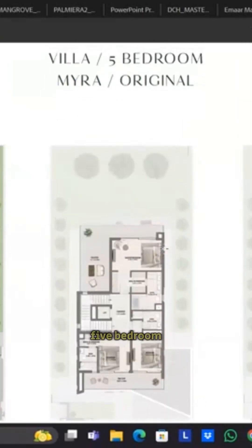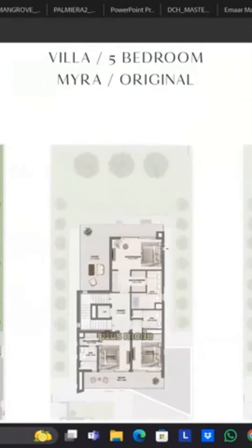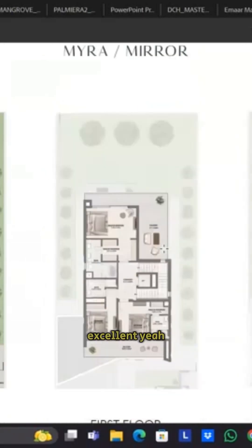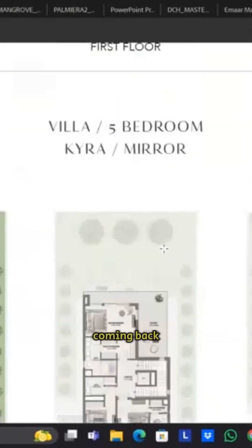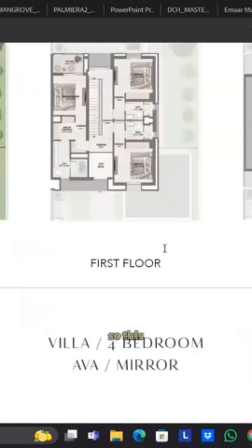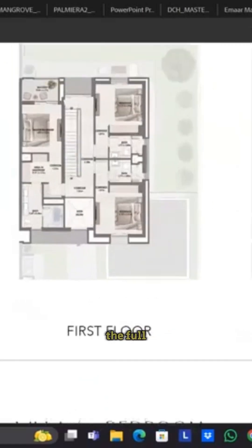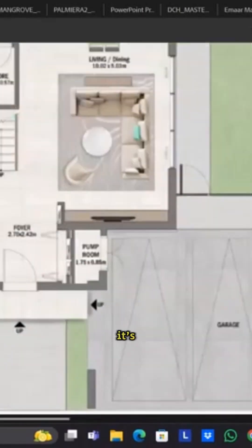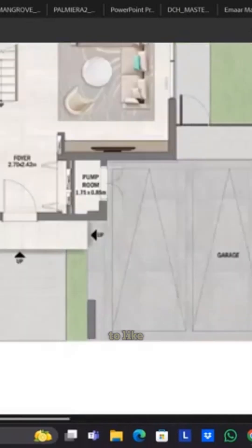This is the floor plan of the five-bedroom — five-bedroom plus maid's room. So coming back to the four-bedroom, let me just show you that as well. This would be the layout of the four-bedroom.